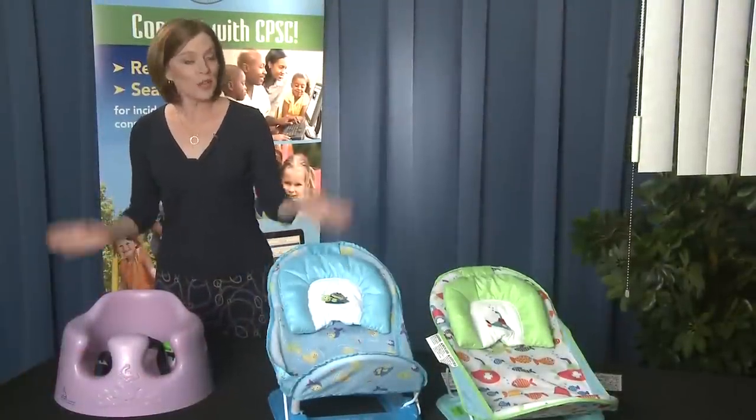Welcome to Recall Roundup. Check to see if you have any of these recalled products in your home.